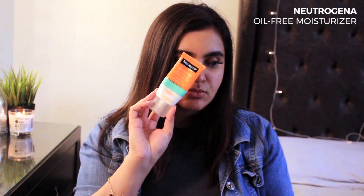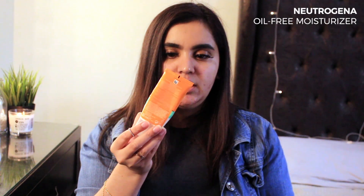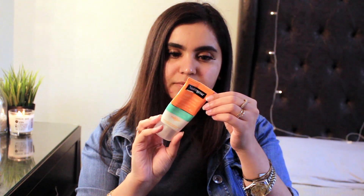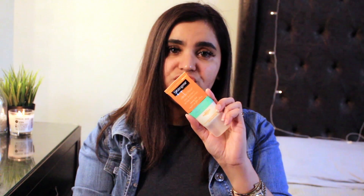Then comes the moisturizing part. There are two moisturizers I love and swear by. The first is this Neutrogena oil-free moisturizer in a tube — 50 ml. This has changed my life. As soon as you put this on your face, you might think it's a bit thick, but it just gives you that cooling effect and it's so amazing.